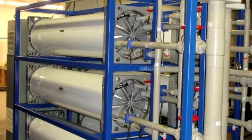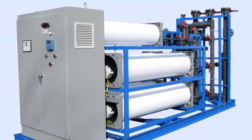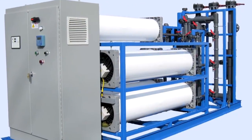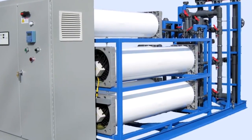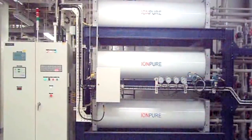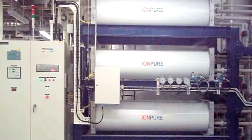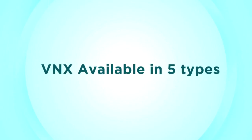The power generation industry, as well as microelectronics, have benefited from the world's largest flow EDI module. Over the long term, the savings in operating costs easily pay back the cost of the CEDI system, while greatly reducing the waste generated and environmental impact. Within the VNX product family, modules have been designed for specific industry challenges.